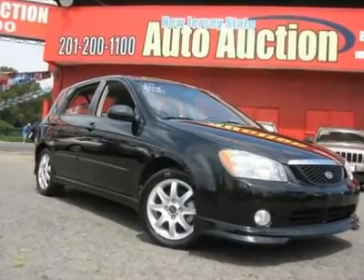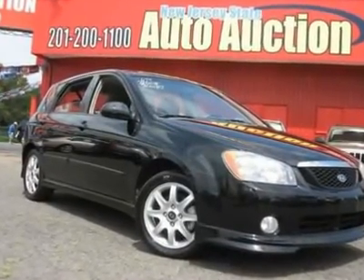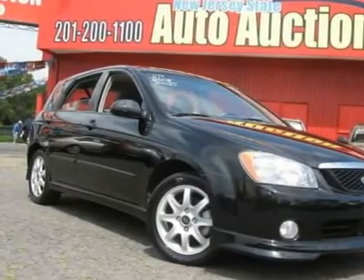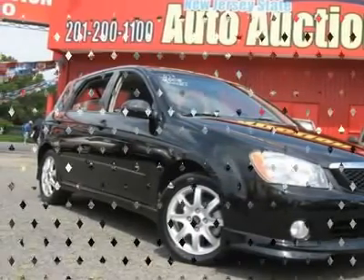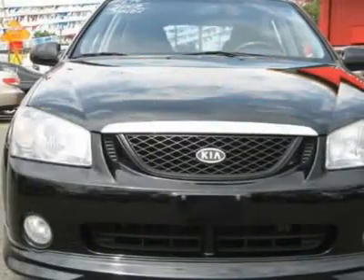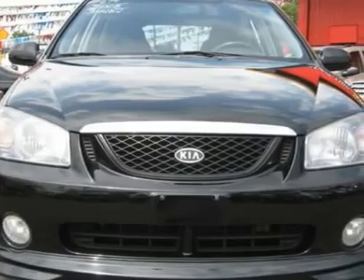Carfax One Owner Vehicle. This 2005 Kia Spectra 5 4-door hatchback features a 2.0L 4-cylinder PFI DOHC 16-valve gasoline engine. It is equipped with a 5-speed manual transmission. The vehicle is black with a grey cloth interior.